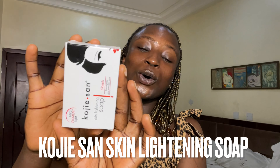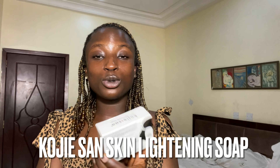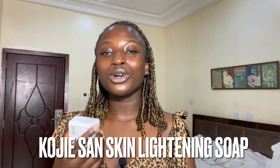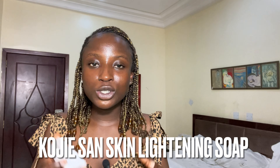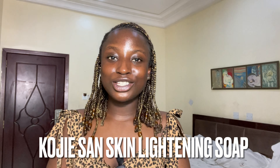The last product in my skincare haul is the Kojic Acid soap. This product contains kojic acid, which really helps to clear discoloration, brighten, and even out skin tone. If you're suffering from discolored skin, this product is amazing. It's always been in my routine — it's not going anywhere.